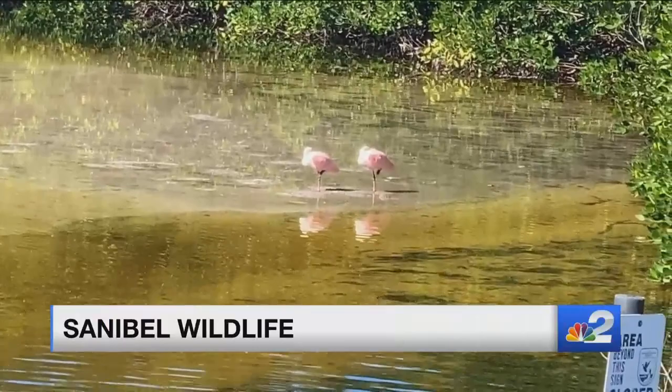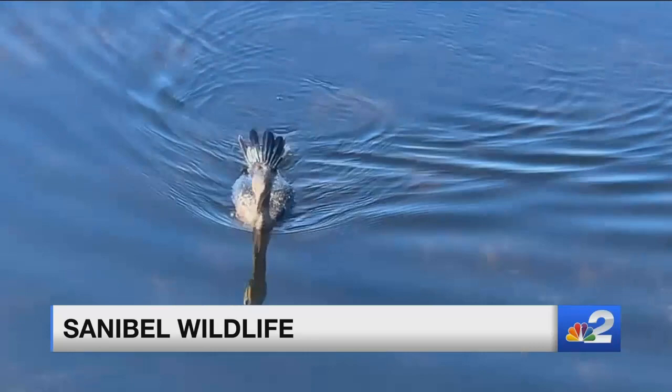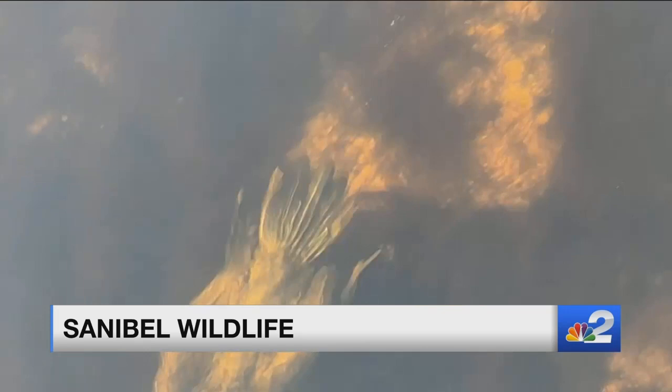We have bike tours, birding tours, lectures about horseshoe crabs — it goes on and on. It keeps rotating the same schedule week after week, so you can come out and enjoy. Or if you have people visiting and you need to get them out of your house, send them to Ding Darling.